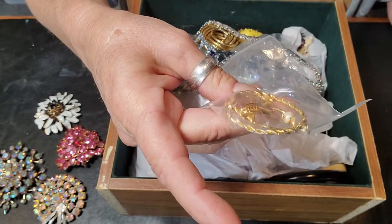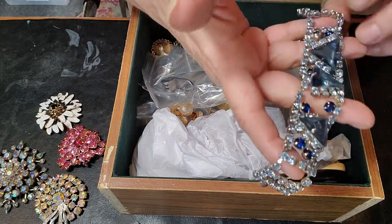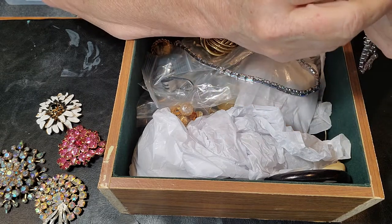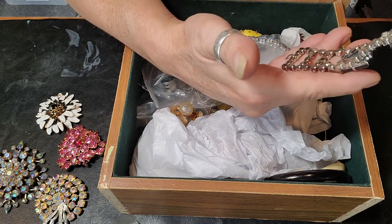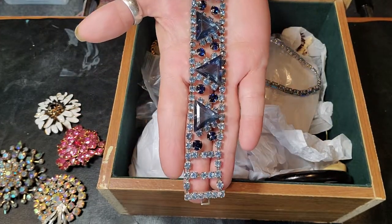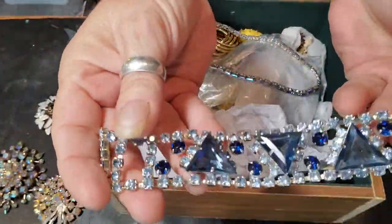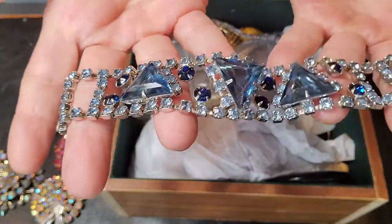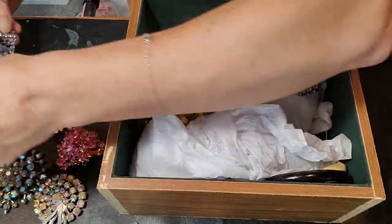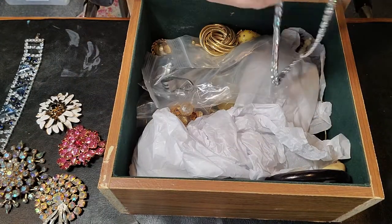This is a gold-filled pin — I find these quite a bit — really pretty with the pearl. And this lovely bracelet here — is it signed? No, nothing. Very pretty, all the stones are there, it's a beauty.